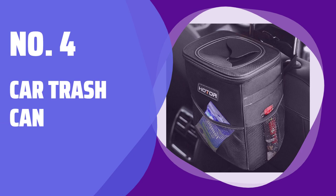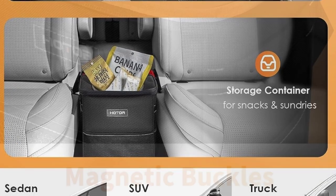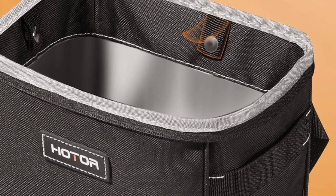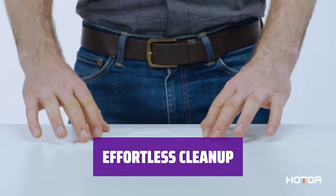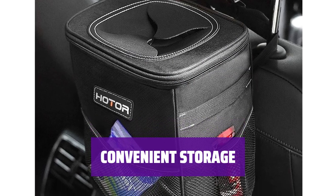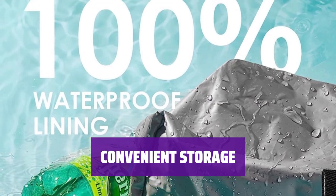Number 4: Car Trash Can. Keep your car clean and organized with this convenient trash can. It effortlessly stores dirty tissues, wrappers, and bottles for easy disposal. Say goodbye to the hassle of cleaning up after a car ride — simply empty the trash can and wipe it down for a fresh start. The external mesh pockets provide extra space for snacks or tissue packs, keeping your essentials within easy reach during your travels.